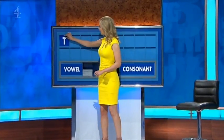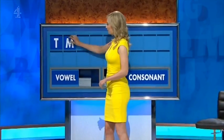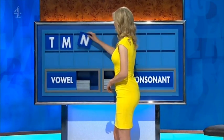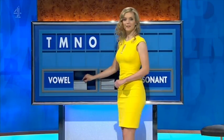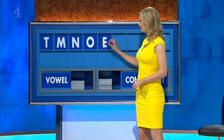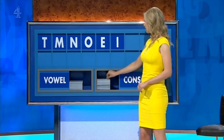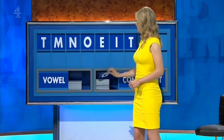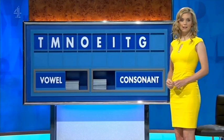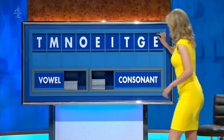Can I start with a consonant, please? Start today with T. And another — M. And another — N. And a vowel — O. And another — E. And another — I. And a consonant — T. And another — G. And a final vowel — E. That's 75 seconds.